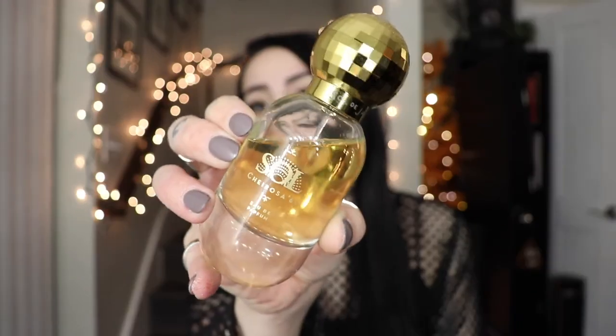My next one is Sol de Janeiro Cheirosa 62. This is the Bum Bum Cream in a perfume. This is the most amazing warm pistachio summer scent — it's just the best. It smells like warm yellow, orange brightness, just good. It's unusual for summer scents to be warm — it's usually more light and fresh — but this one goes a different route. It's very warm for a summer scent, but I can't imagine wearing it any other time of year because it is so summery. It reminds you of Sol de Janeiro's whole Brazil-beach vibe. They struck gold with this scent — that's why everybody buys the Bum Bum Cream. This perfume smells identical to the lotion.